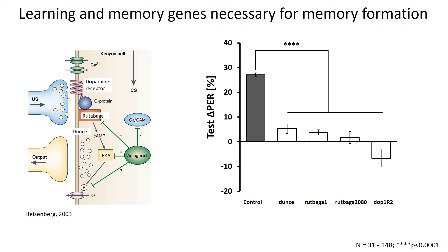Finally, we focused on the genes involved in the adenylyl cyclase pathway to establish learning and memory. We mutated genes like rutabaga, dunce, and Dopamine 1R2 receptors, and used the assay to test flies carrying these gene mutations. They also showed significantly lower delta PER scores compared to the wild-type control, which means these genes are necessary for memory formation.